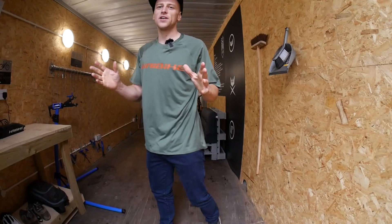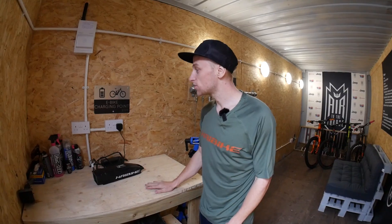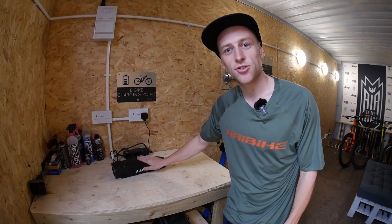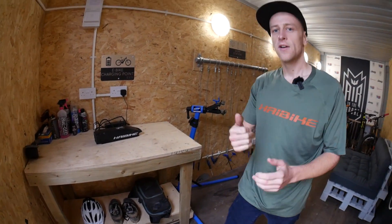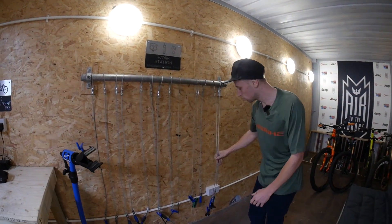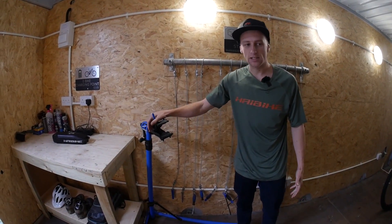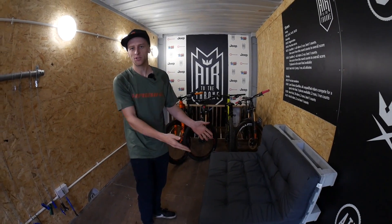This is a 20-foot shipping container. Over here you've got an e-bike charging point and a workstation to ensure you don't go out on the trails with a flat battery. There's shelving underneath to store all your gear. The workstation has tools provided — pretty much everything you'll need — plus a bike stand, and there's even a space where your mates can heckle you while you're trying to fix your bike.